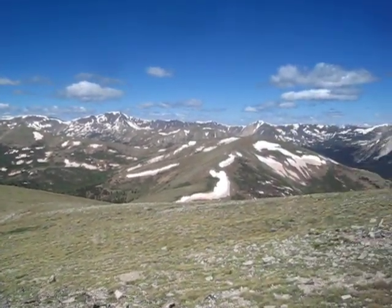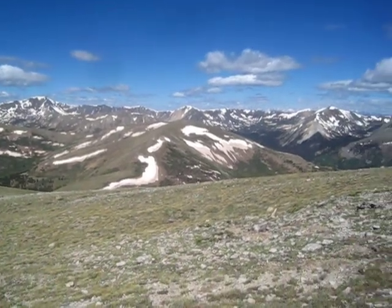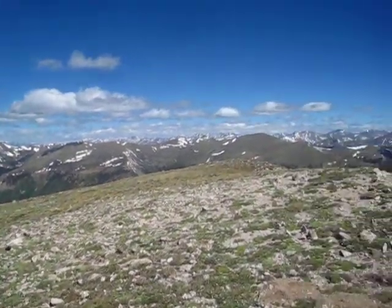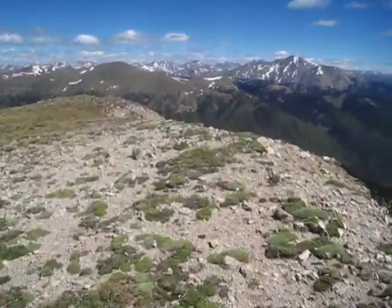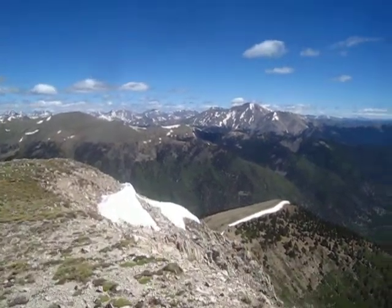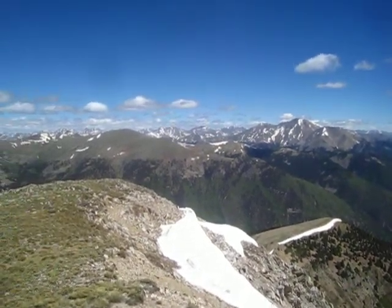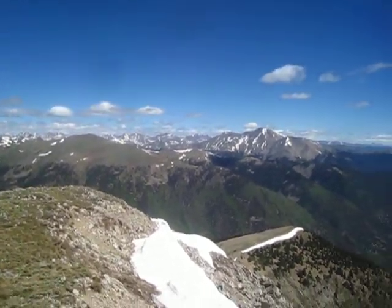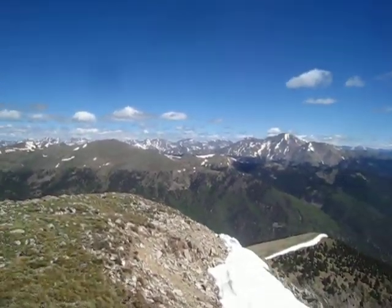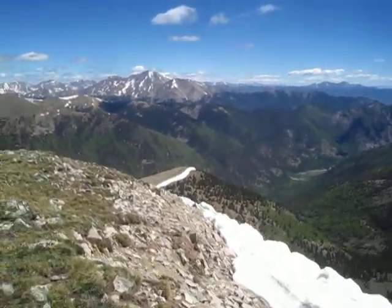That's on the Divide. I'm gonna walk over here, I've got more to show. There's Mount Yale. You can see Mount Yale, Mount Harvard. Definitely La Plata Peak out there. I'm pretty sure you can see Belford and Oxford. This is just a really good 13er to see the Sawatch Range.